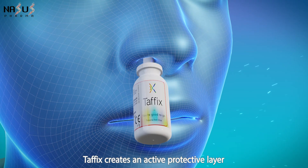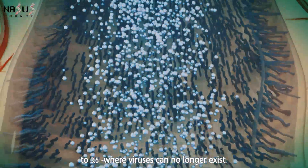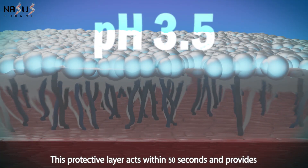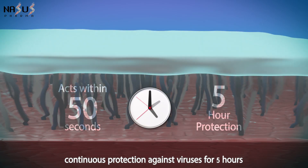Tafix creates an active protective layer that lowers the acidic level of the nasal mucosa to 3.5, where viruses can no longer exist. This protective layer acts within 50 seconds and provides continuous protection against viruses for 5 hours.